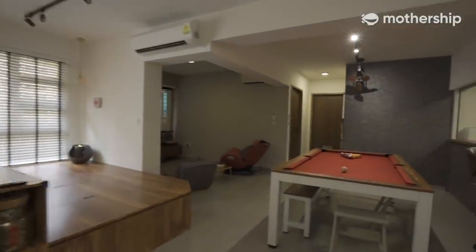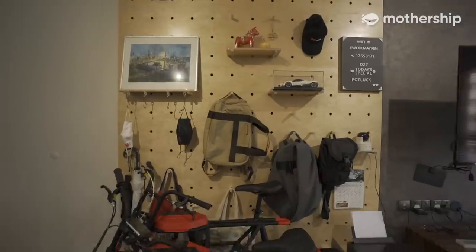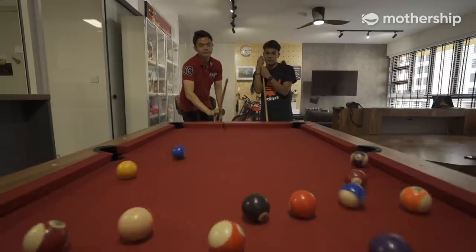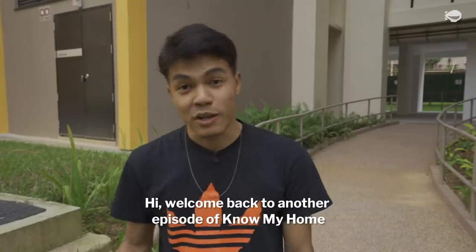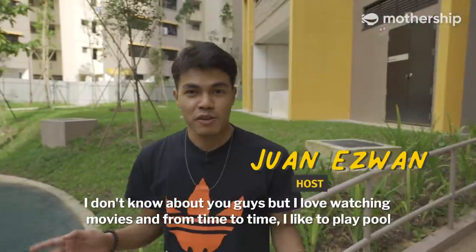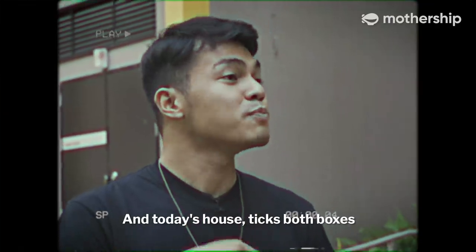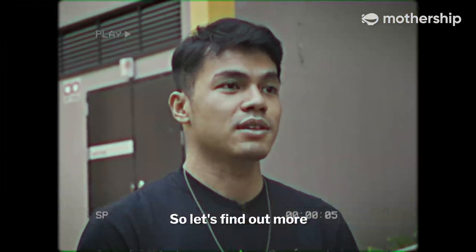Hello, welcome to our home. Welcome back to another episode of Know My Home — a series where we take a look at houses that you won't expect to see in Singapore. I love watching movies and from time to time I like to play pool, and today's house ticks both boxes. The homeowners also implemented unconventional and interesting ways to save space. So let's find out more.